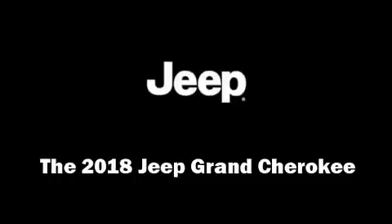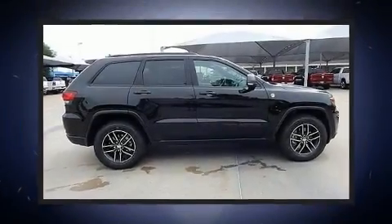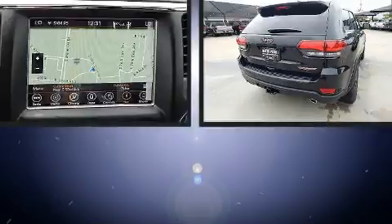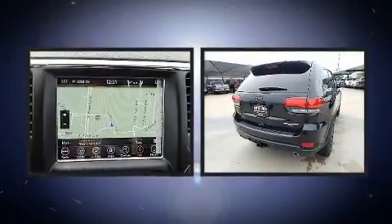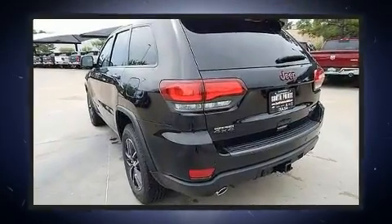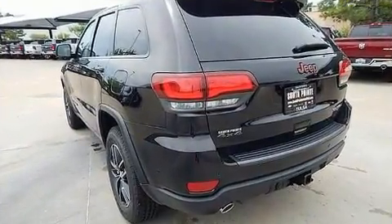Load your family into the 2018 Jeep Grand Cherokee. Smooth gear shifts are achieved thanks to the powerful eight-cylinder engine, and load leveling rear suspension maintains a comfortable ride. Four-wheel drive allows you to go places you've only imagined.